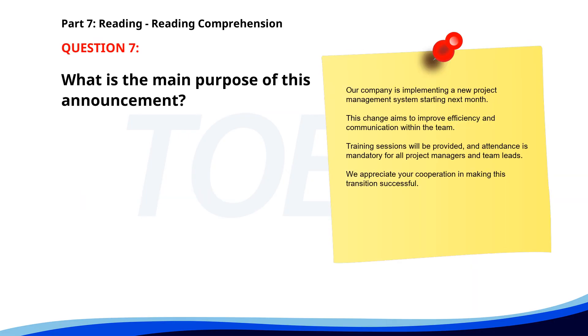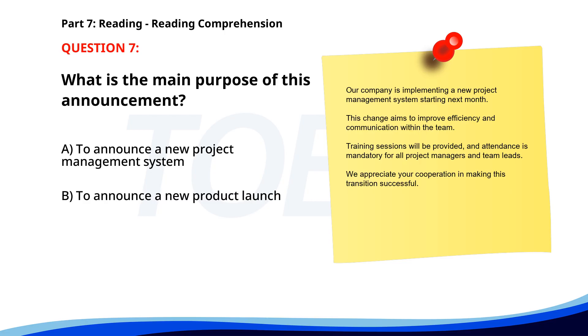Number 7. 'Our company is implementing a new project management system starting next month. This change aims to improve efficiency and communication within the team. Training sessions will be provided, and attendance is mandatory for all project managers and team leads. We appreciate your cooperation in making this transition successful.' What is the main purpose of this announcement? A. To announce a new project management system. B. To announce a new product launch. C. To schedule a company outing. The correct answer is A. To announce a new project management system.